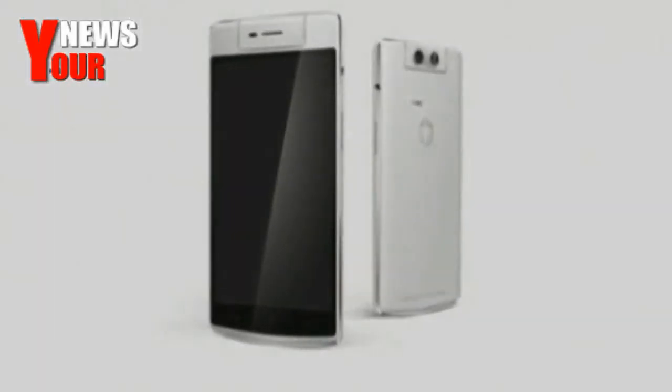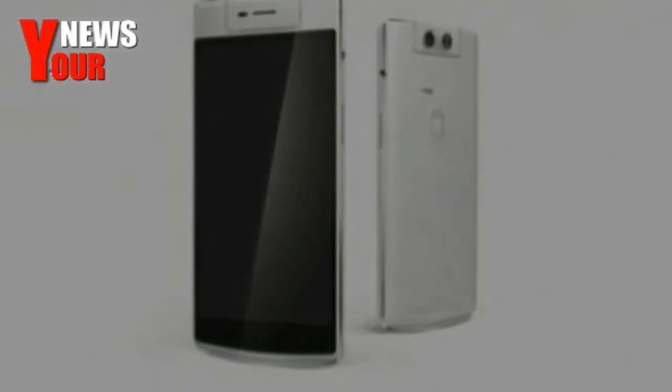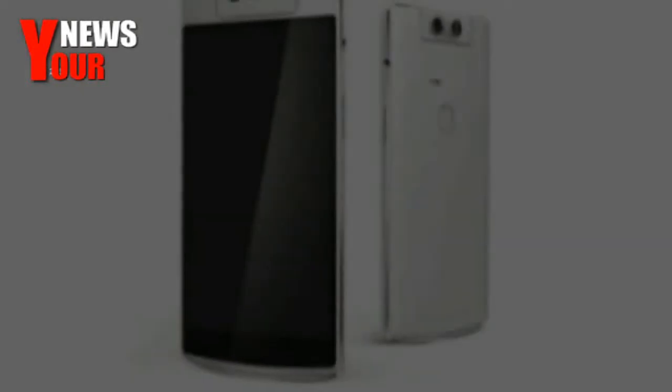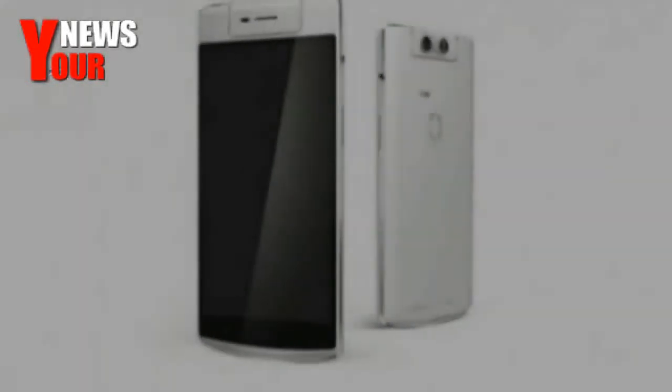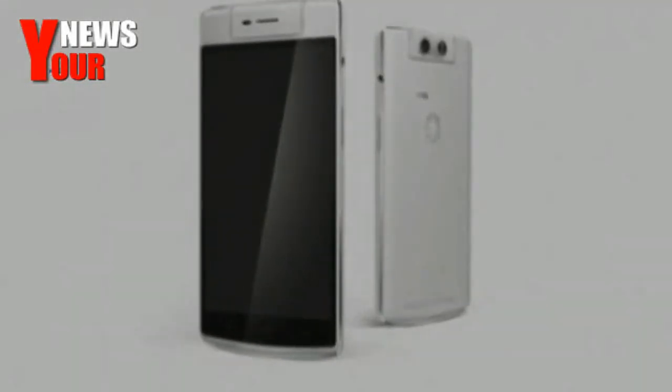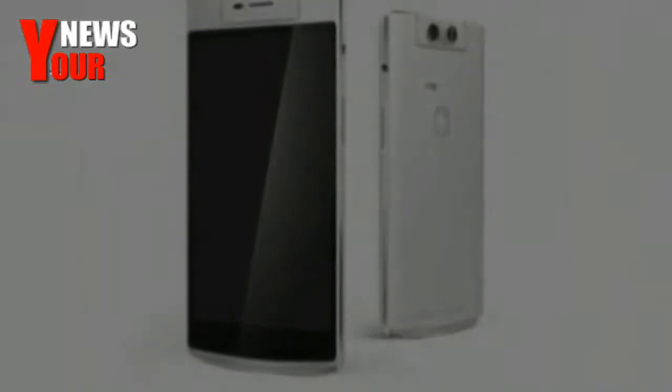Oppo has launched its flagship device which features a motorized rotating camera for Rs 42,990. The phone will be available across stores in India through pre-booking. The Oppo N3 was launched in Singapore in October 2014 at a price of around $649.